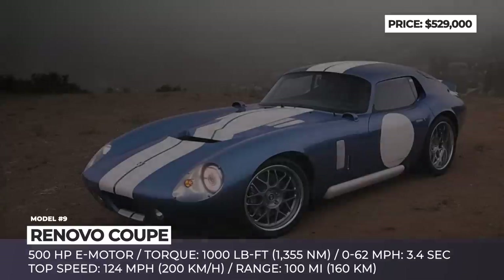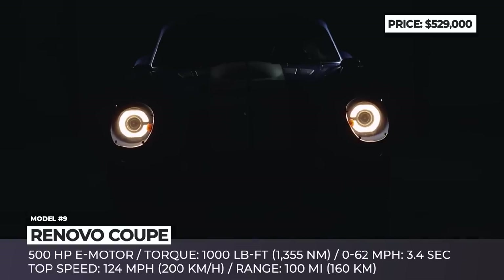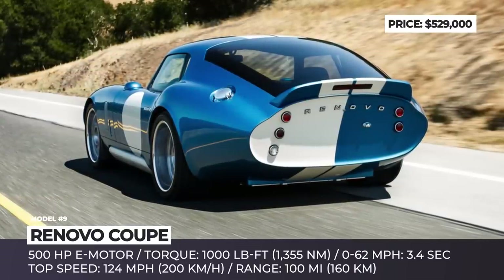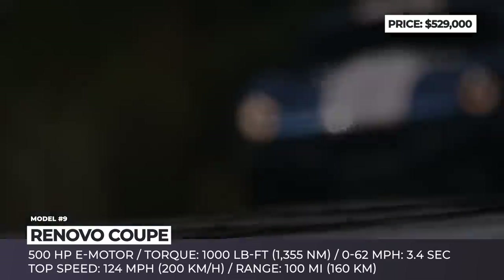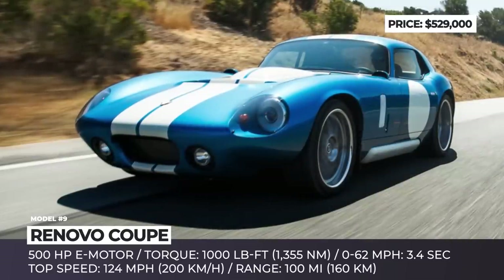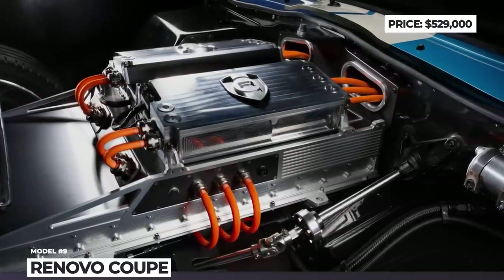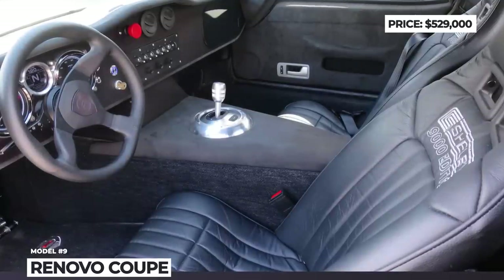RENOVO COUPE. Back in 2014, when electrification was just gaining momentum, California startup RENOVO managed to steal market attention by building the first-ever fully electric supercar. Called the RENOVO COUPE, it is based on the body of a classic 1965 Shelby Daytona. The chassis is modernized, but the exterior remains largely unchanged, keeping the iconic blue and white paint scheme and long hood with integrated air intakes. Under the hood, the old engine and transmission were swapped for an electric motor outputting around 1,000 lb-ft of torque. The coupe weighs 3,250 lb, reaches 60 mph in 3.4 seconds, and tops out at 124 mph.